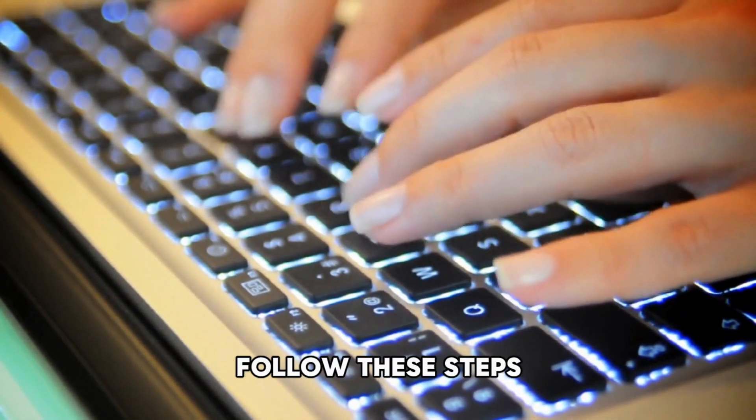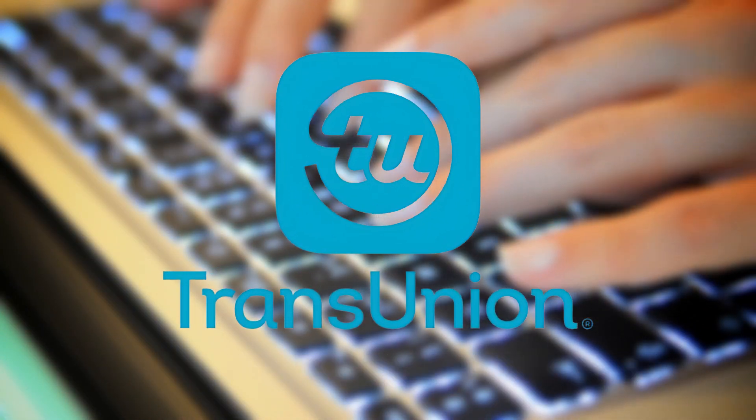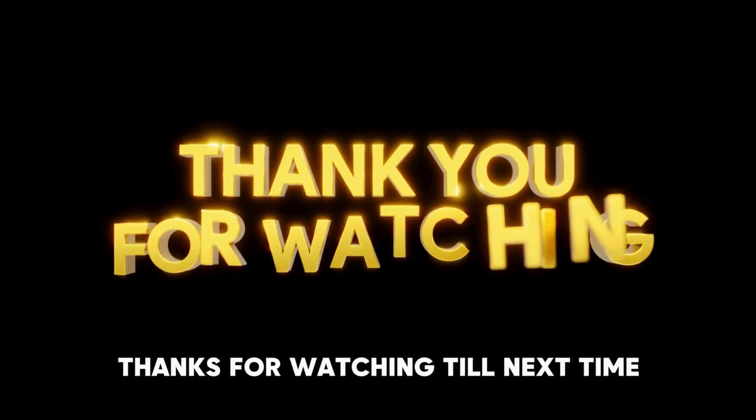And there you have it. Follow these steps to request a TransUnion credit freeze. Thanks for watching. Till next time.